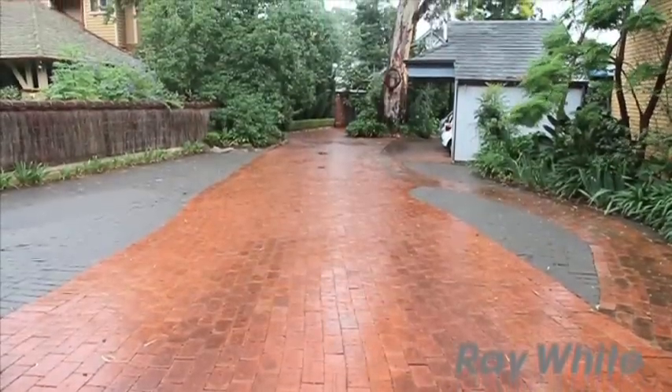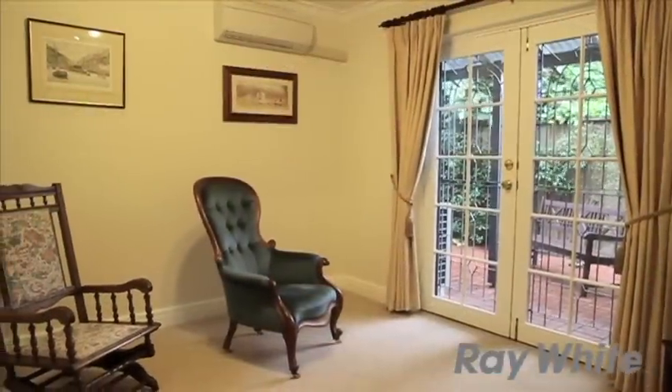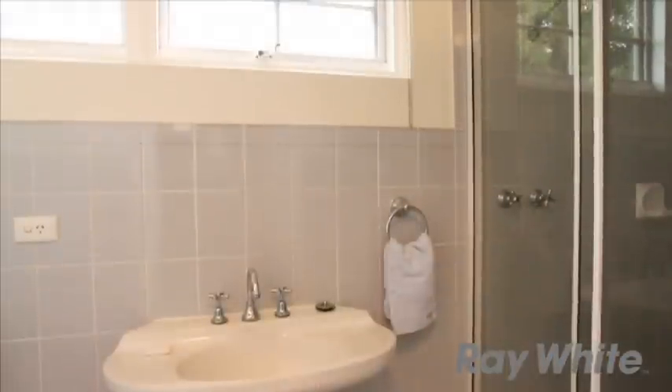The home is elegantly nestled at the end of a brick driveway and surrounded by a low maintenance English style garden. Featuring two generous sized bedrooms, master with walk-in robe and a gorgeous modern bathroom.